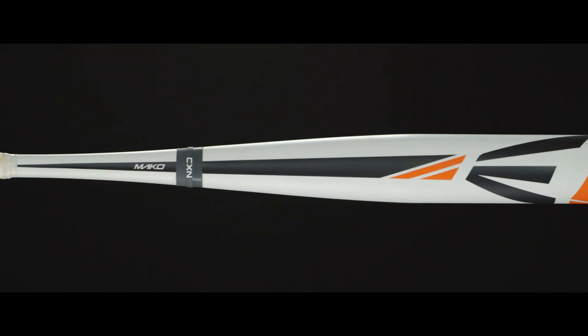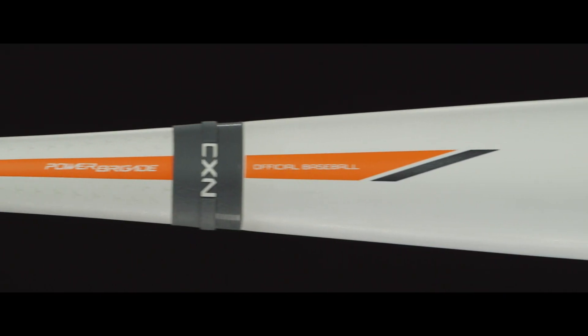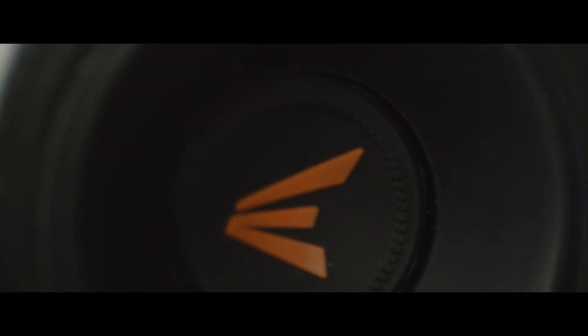The Mako features patented TCT thermocomposite technology for a massive sweet spot and unmatched bat speed. It has a faster swing speed than the S1 and a barrel size comparable to the XL1, making the Mako the best of both worlds.